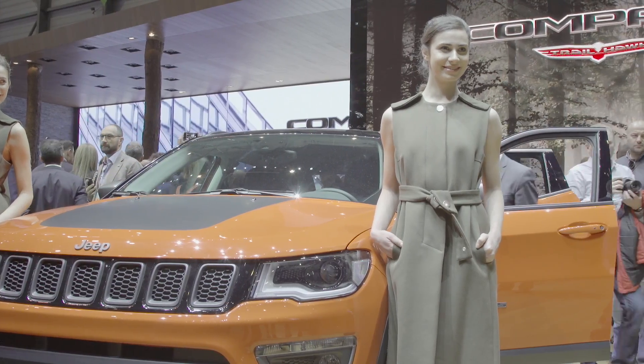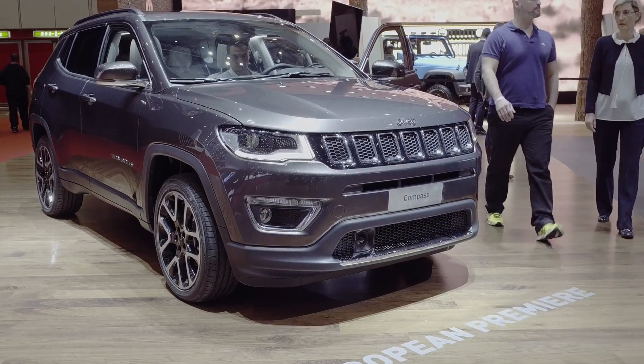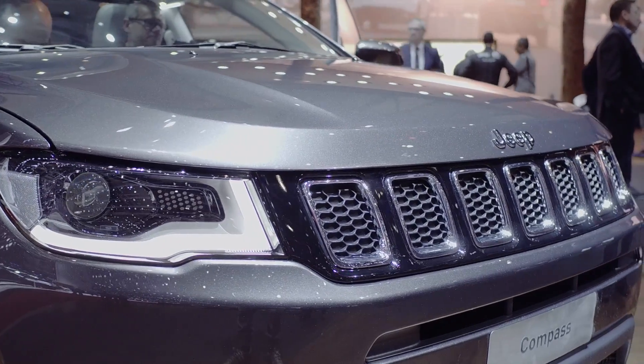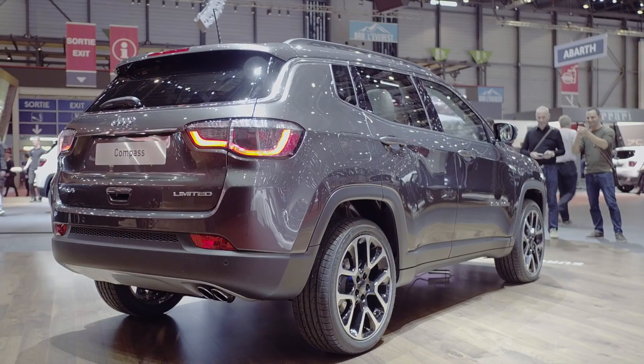The Compass sits in between the Renegade, which is our small SUV, and the Cherokee. It's a car of about 4.4 meters which offers great interior roominess, especially on the rear seats and in the boot compartment.